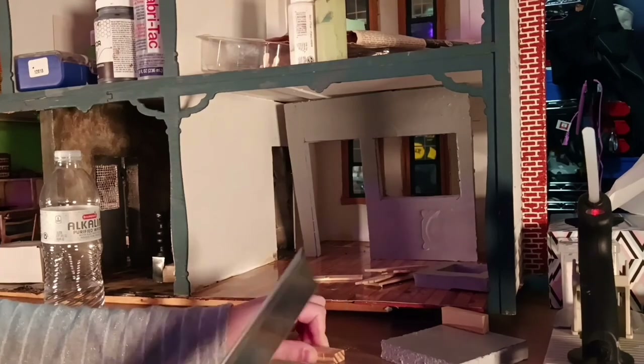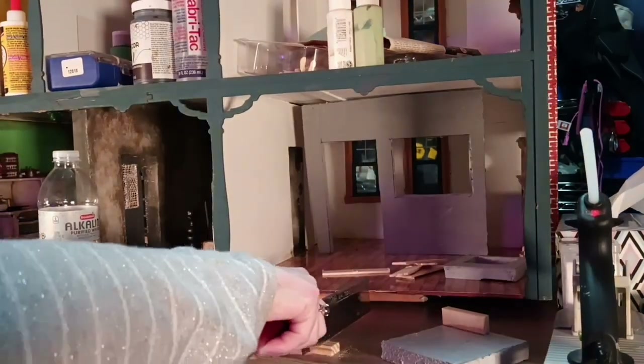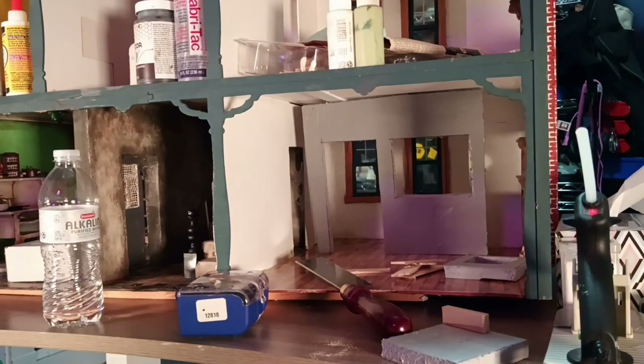So what I am doing is creating a small nurse dispensary, you know, where they give their medications, and it will be right next to the common room. I just did what I could today.